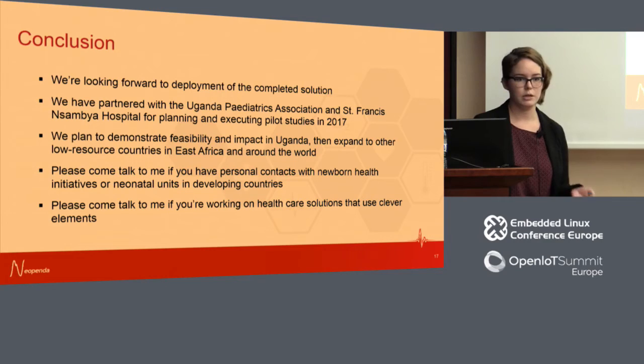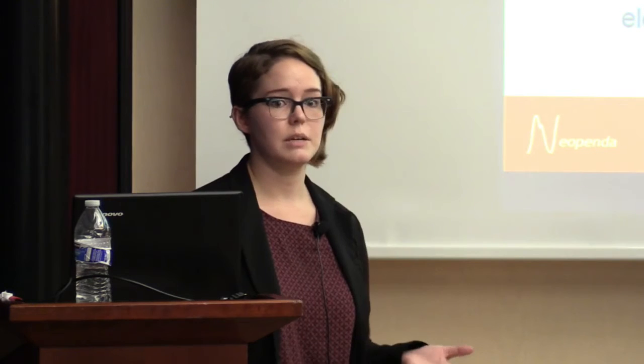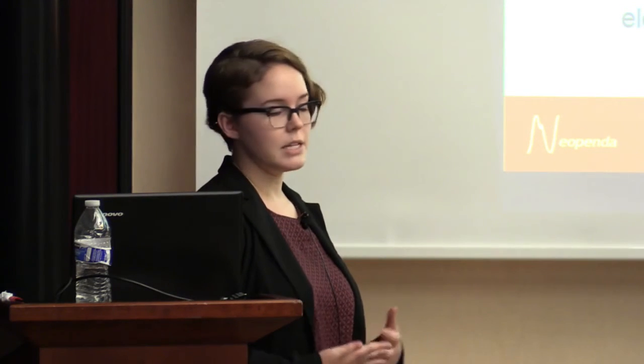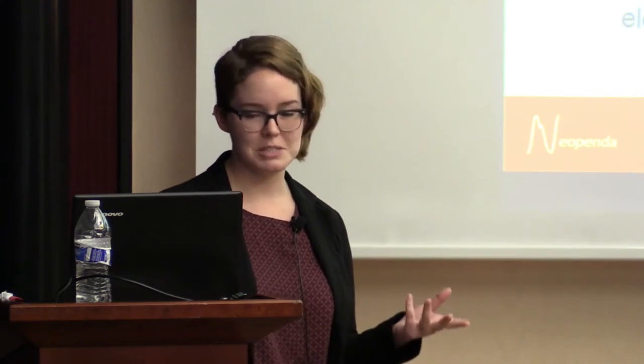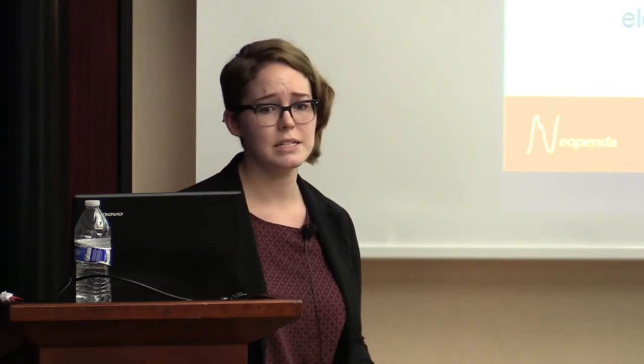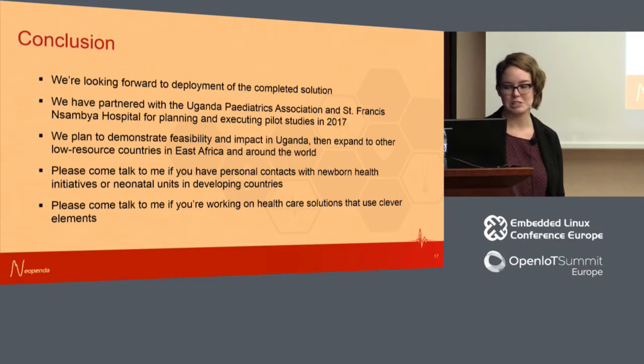We're looking forward to more testing and ultimately deploying a completed solution. My co-founder and I have been working with clinicians in Uganda and are partnered with the Uganda Pediatrics Association and St. Francis Hospital in the Sambia for pilot studies hopefully starting next year. Our plan is to demonstrate the feasibility and impact of this solution first in Uganda, then expand to other low-resource settings in East Africa and around the world. Please come see our demo prototypes at the Zephyr Project booth in the next couple of days. Thank you.